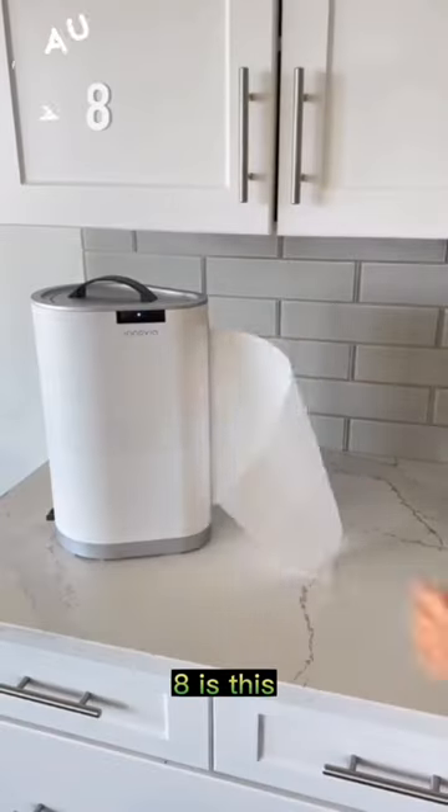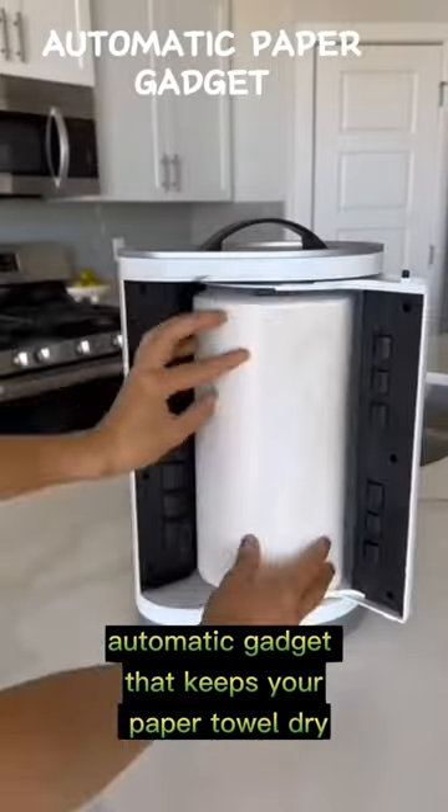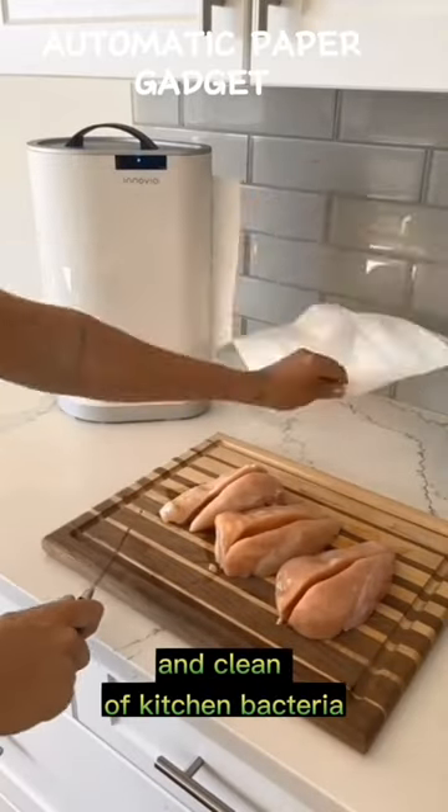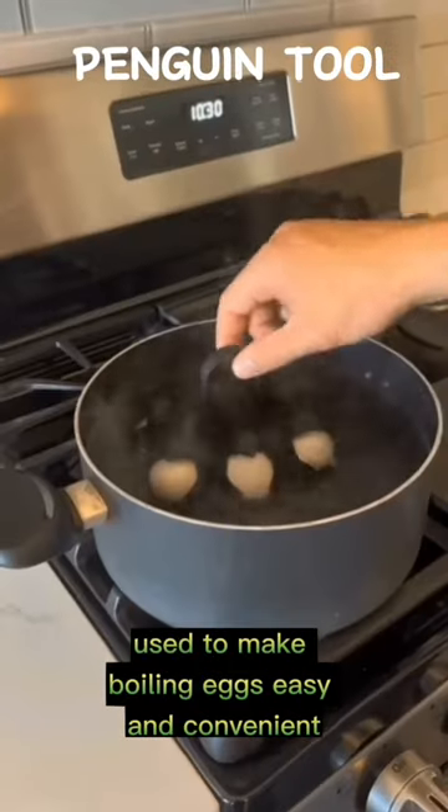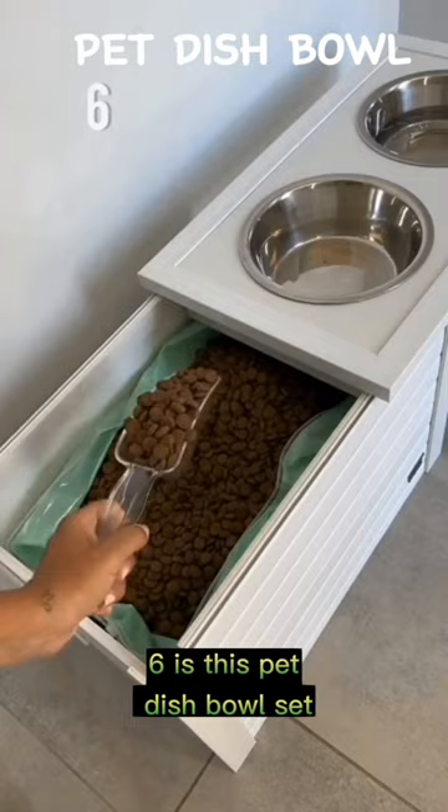Number eight is this automatic gadget that keeps your paper towel dry and clean of kitchen bacteria. Number seven is this adorable penguin tool used to make boiling eggs easy and convenient.